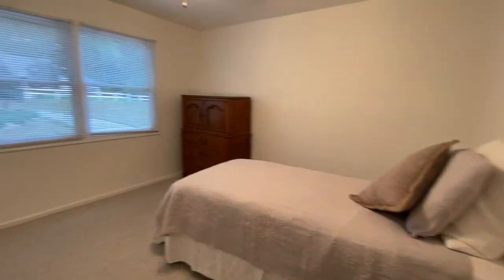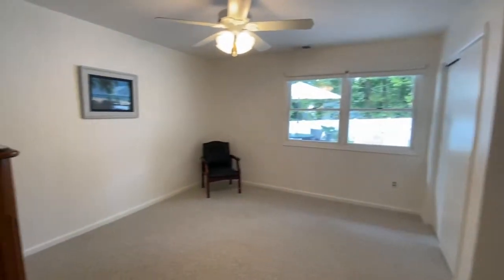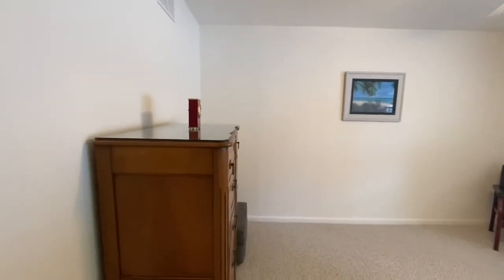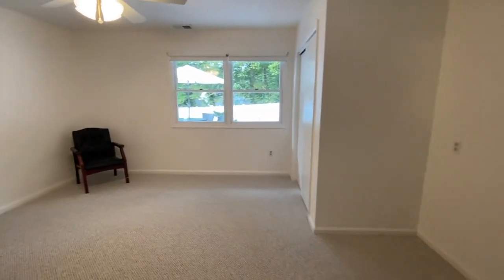All four bedrooms are spacious, with plenty of closet storage. They're light and bright, with wall-to-wall Berber carpeting.